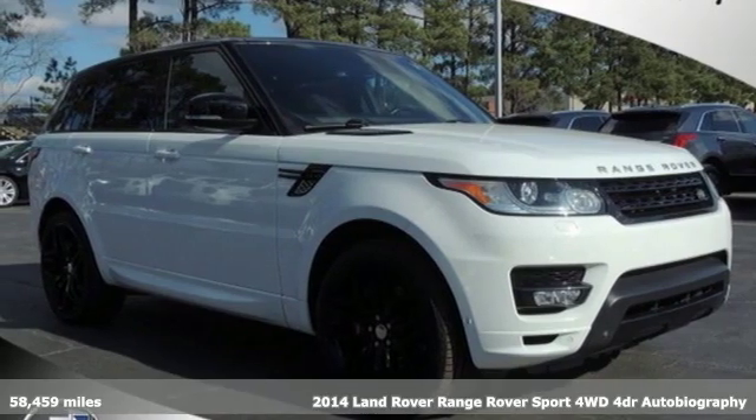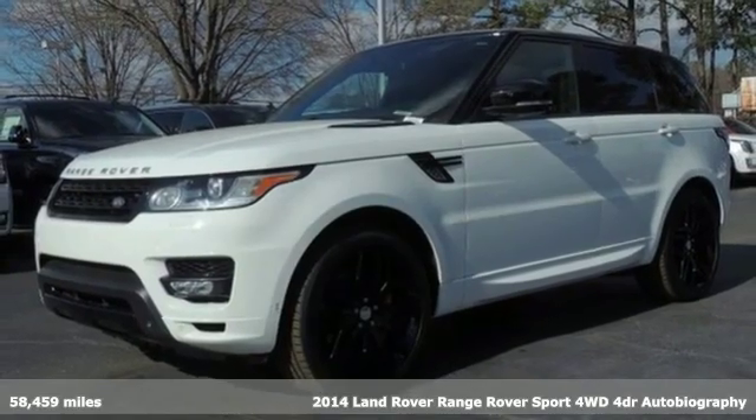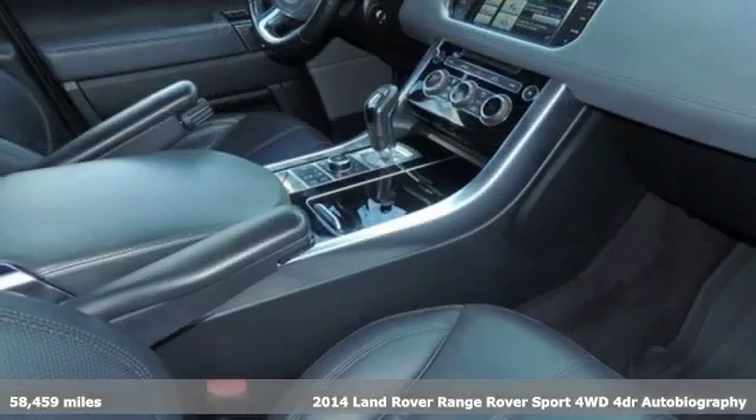Here's a 2014 Land Rover Range Rover Sport. You'll stand out in a Land Rover, and with features like these, every drive's a pleasure.